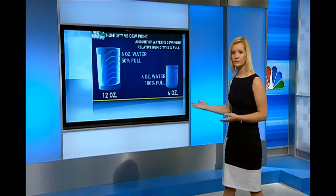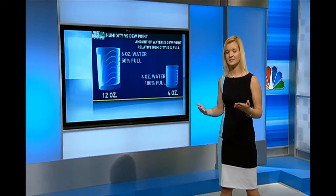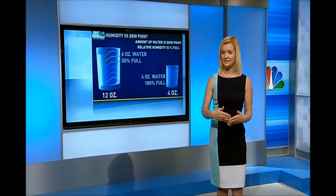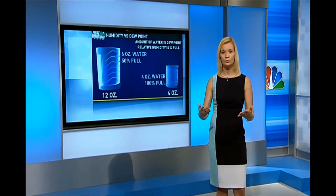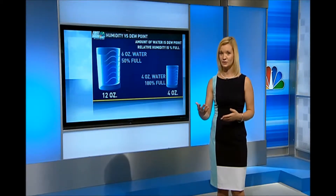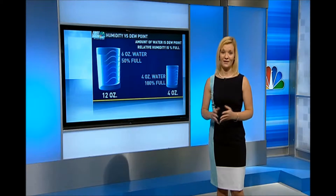The dew point is an absolute scale — it's either six ounces or it's four ounces, and it doesn't matter the size of the glass. When talking about dew points, once it gets up into the 60s you really start to feel the mugginess, and by the time you get to a 70-degree dew point, there's no hope of having a good hair day.